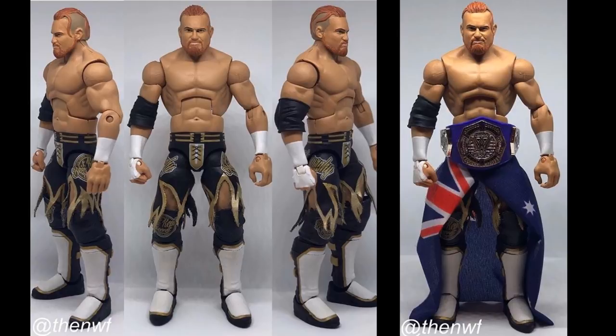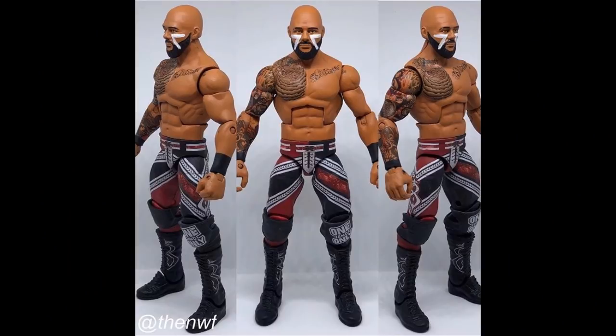Next up, we have a 205 Live cruiserweight division guy — Buddy Murphy, the Cruiserweight Champion. This custom was made by NWF on Instagram. We could use new molds for the shorts, and with the True FX technology Mattel could do really well with this. He could come with a UK flag and the Cruiserweight Championship. We just want a Buddy Murphy that's not a basic — we want to pose this guy around in our feds and do cruiserweight spots. You can't make a basic of Buddy Murphy, we need an elite. Whether it's a UK exclusive or Ringside exclusive, we really need a Buddy Murphy elite in 2019.